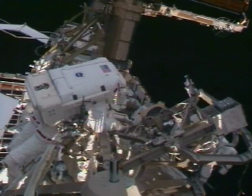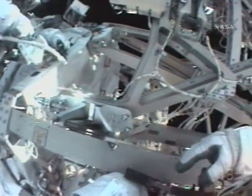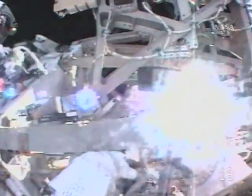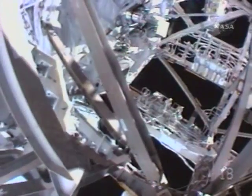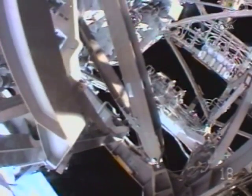Spacewalkers Ricky Arnold and Joe Acaba turned into handymen as they broke out a hammer to try and fix a part on the outside of the space station. They hammered a pin to get it out of an external cargo carrier that was not operating right. They hoped that would allow them to open up the carrier and lock it into position.